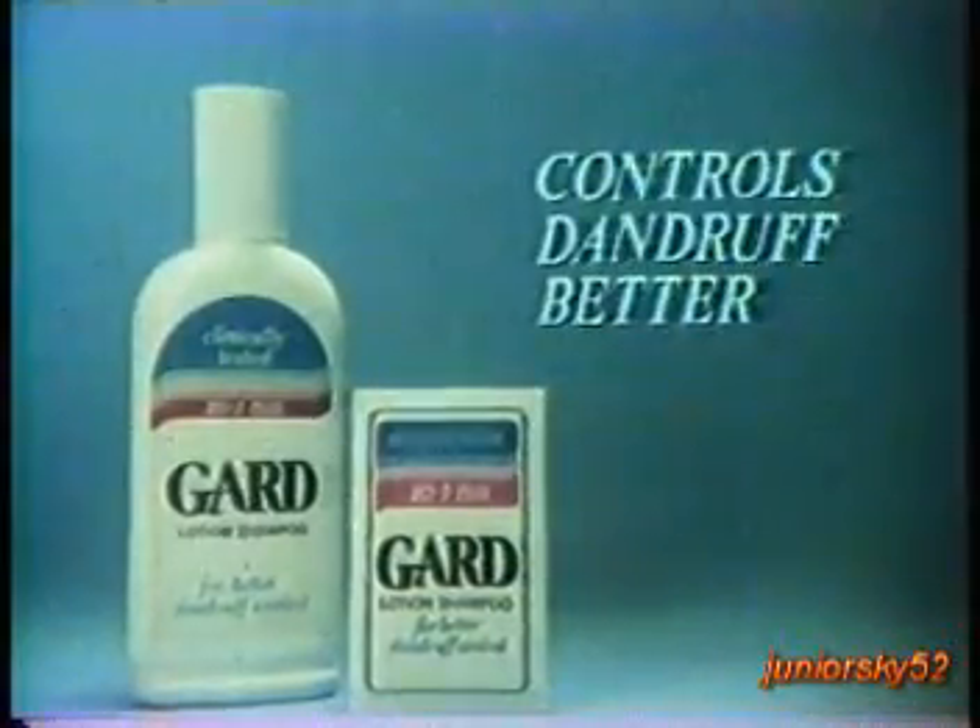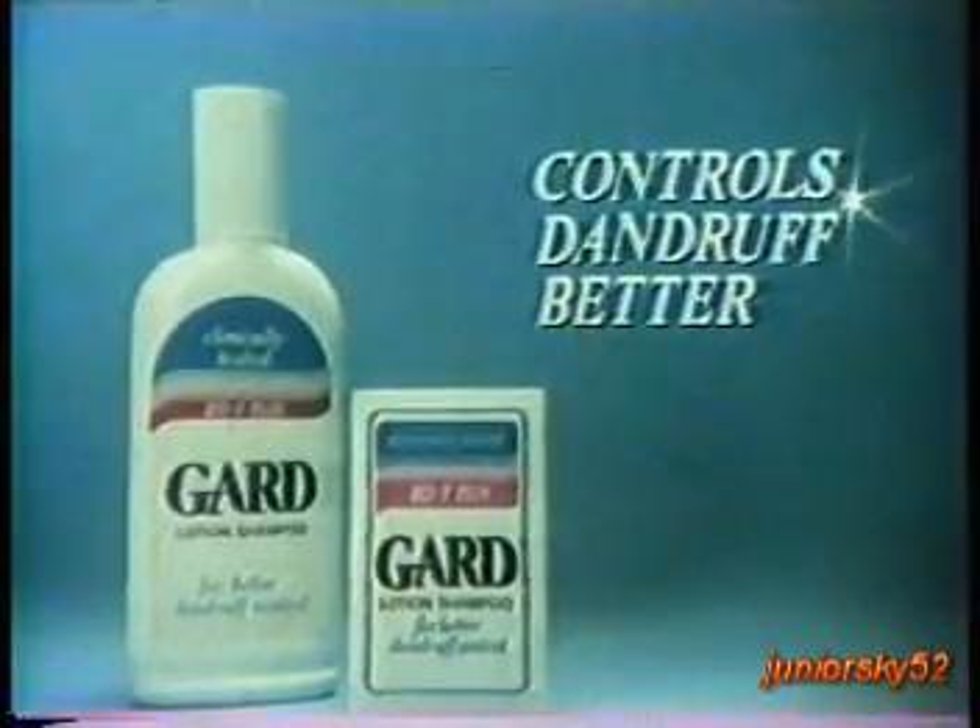And look at my hair. Mas malambot. Mas madali sumunod. Kaya dandruff or no more dandruff, GARD lang ang shampoo namin. Now, the Garcia sisters really have everything — Beauty, Brains, and Boys. Clinically tested GARD. Controls dandruff better.